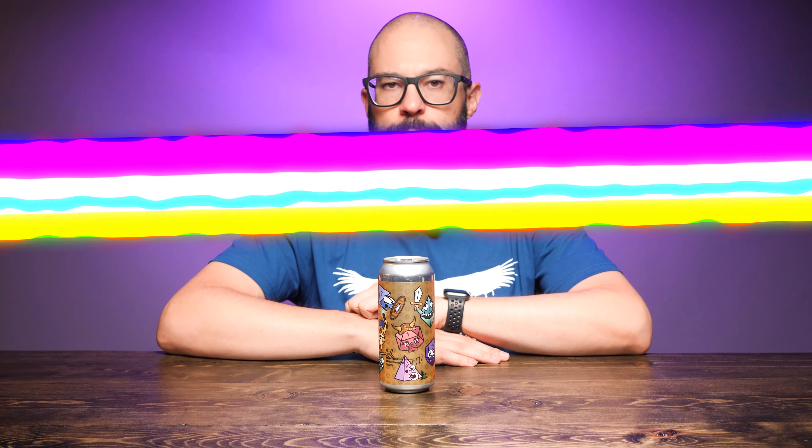Hey friends, Sean from Draft Therapy here, and on today's review, we're going to roll those dice and see what we get.